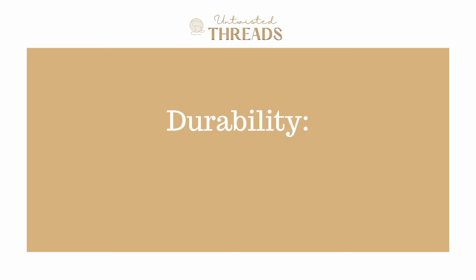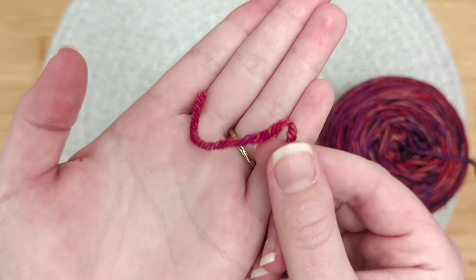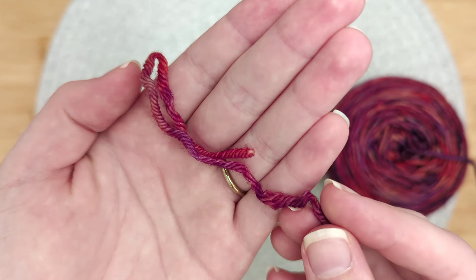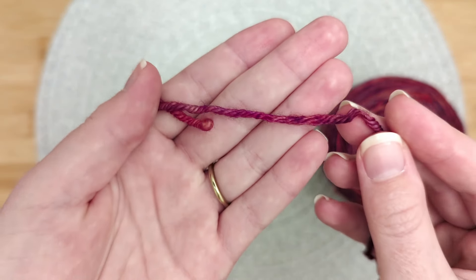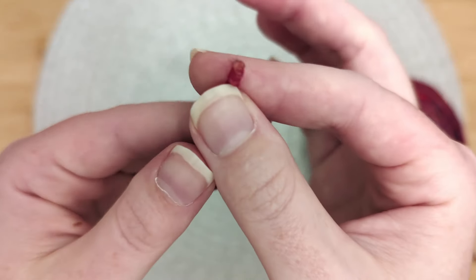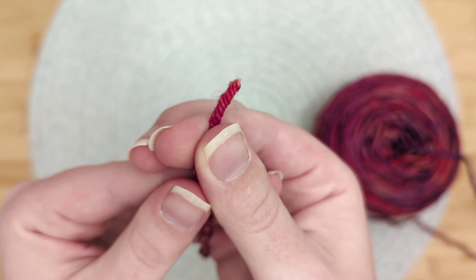For durability, we give it a score of 4 out of 5. Often softer yarns don't hold up well to wear and tear and are prone to pilling. Because Merino wool fibers are more fine, it's a little bit delicate on its own. However, the higher twist of this yarn definitely adds some strength, allowing it to withstand greater tension and stress.